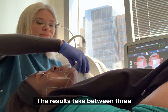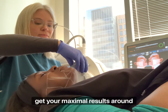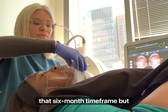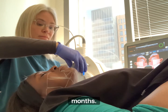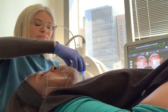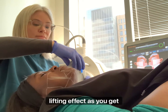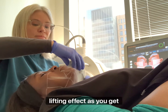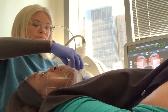The results take between three and nine months. Usually you will get your maximum results around that six month timeframe, but sometimes you will continue to get results for up to nine months. What you will find is a natural lifting effect as you get more collagen production and a tightening.